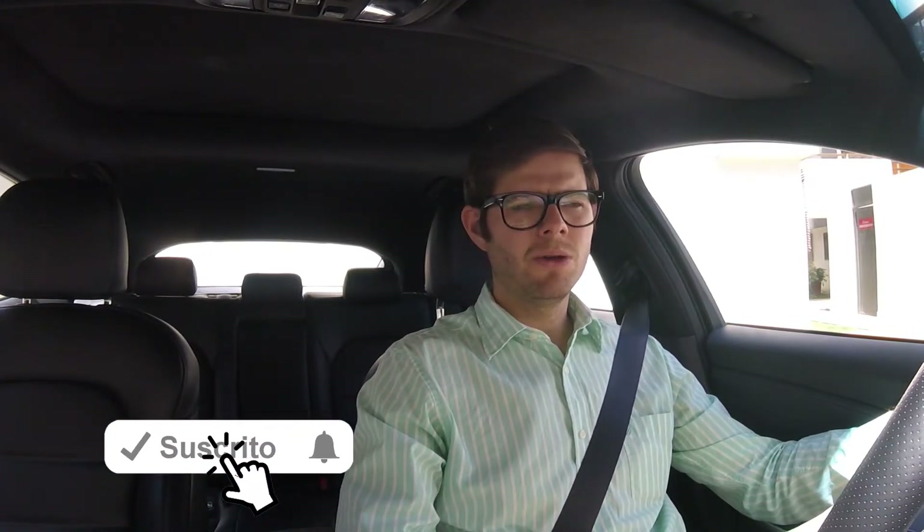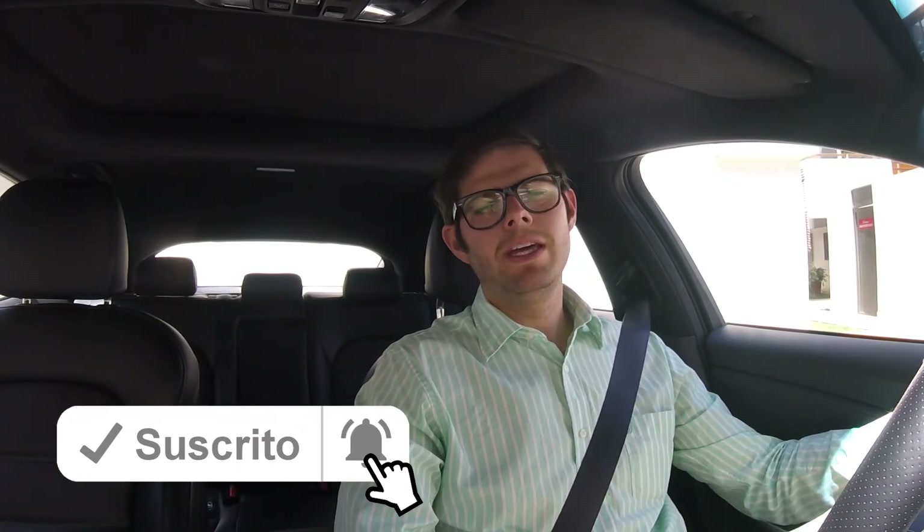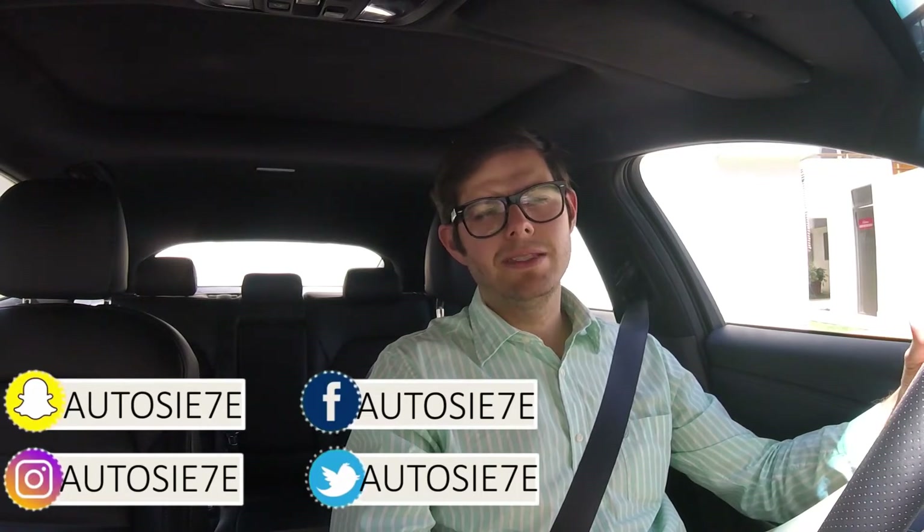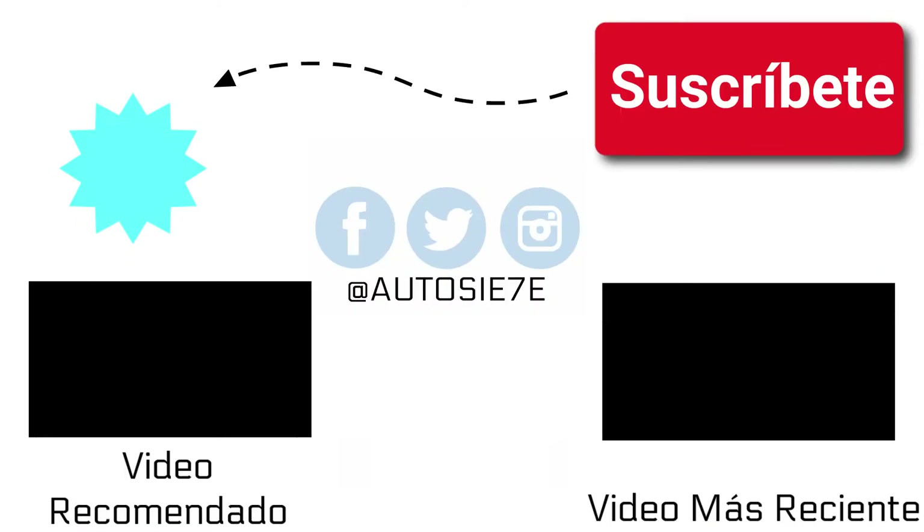Ahora sí me voy a despedir para no prolongar más este video. Ya saben que si les gustó, regálenos un like, suscríbanse, compártanlo también para que mucha más gente lo conozca y conozca nuestro trabajo. Cualquier duda, comentario o sugerencia déjenlo en la caja de comentarios. Síganos en nuestras redes sociales que están apareciendo en pantalla para estar pendiente de todas las noticias en tiempo real. Mi nombre es Sergio, esto es Auto7, y ya los veo en el próximo video. ¡Gracias!